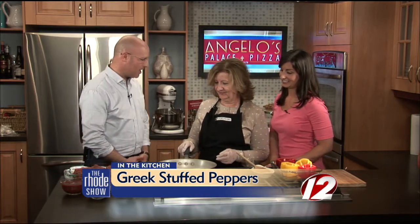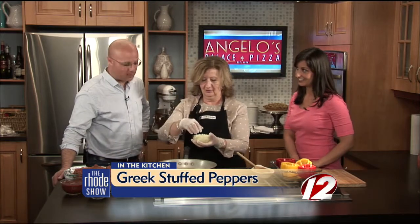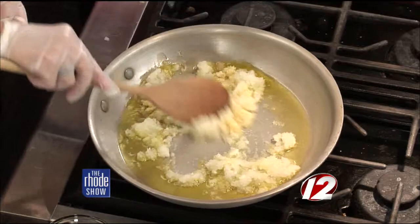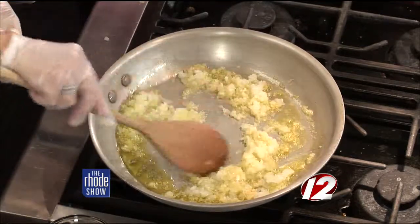We are back in the Roadshow Kitchen this morning. Christina and Alex Katsilis are here from Angelo's Palace Pizza. We've got Greek stuffed peppers — this is an easy recipe, at least that's what you say. We're heating up some olive oil, and it has to be very good olive oil. We're going to throw in the onions, and then the garlic. Sauté that a little bit and let that go down. That alone smells good.